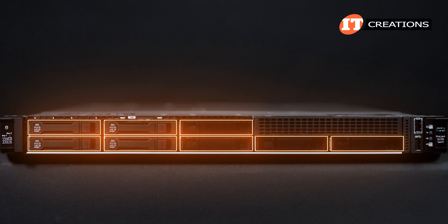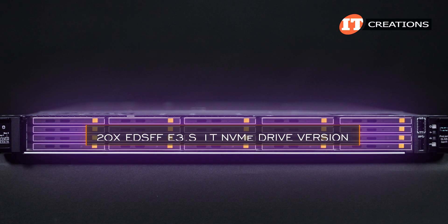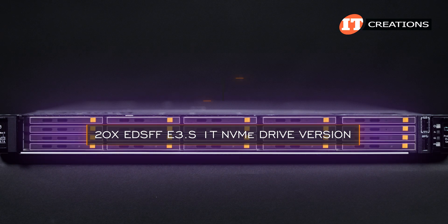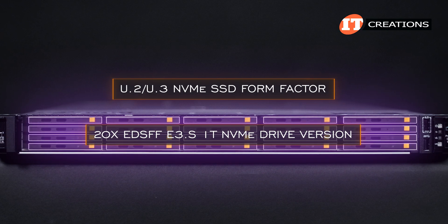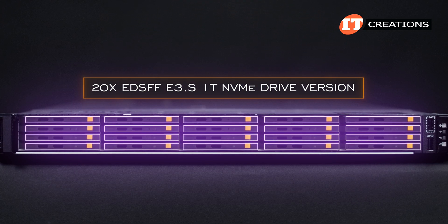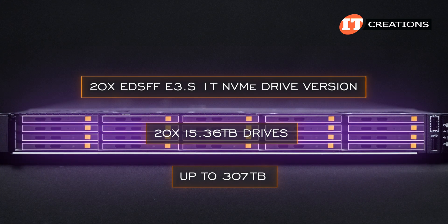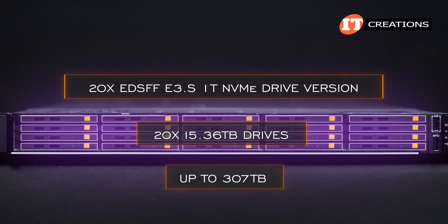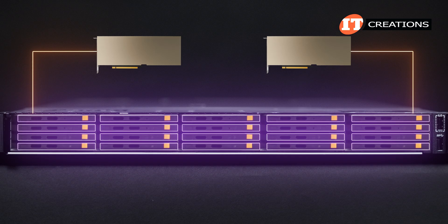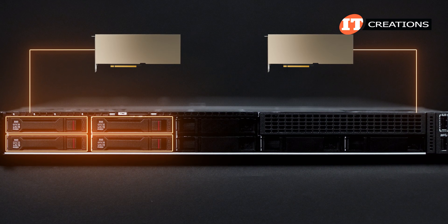An 8-bay 2.5-inch chassis can be converted to support 10 bays total. And then there's a 20 EDSFF E3.S 1T NVMe drive version. EDSFF drives are designed to replace the U.2/U.3 NVMe SSD form factor and provide the greatest storage density of all the options at up to 307 terabytes using 20 15.36-terabyte drives. If two single or dual width GPUs are added, EDSFF drives are limited to eight, and only four SFF storage bays are supported with GPUs.